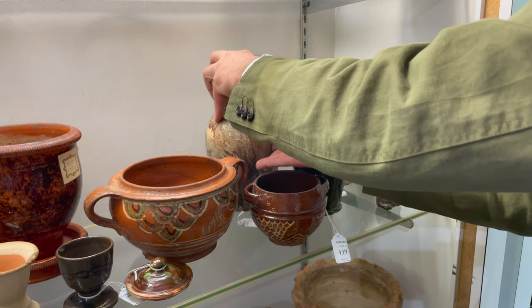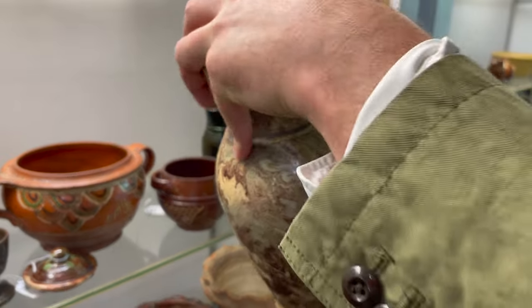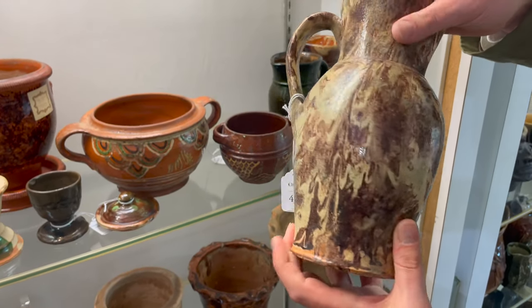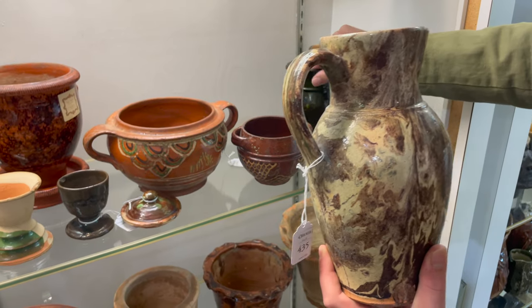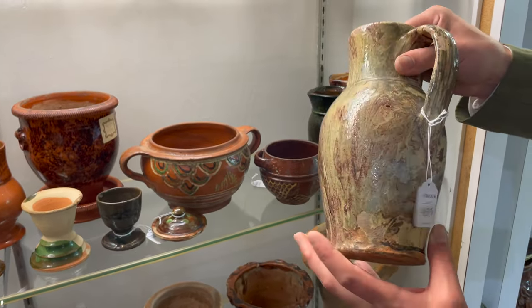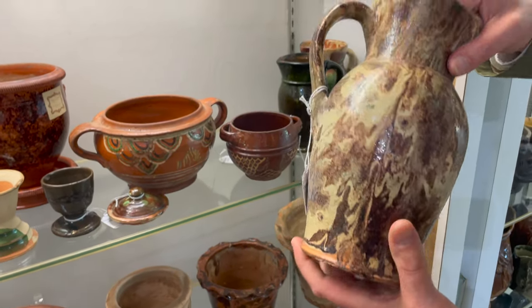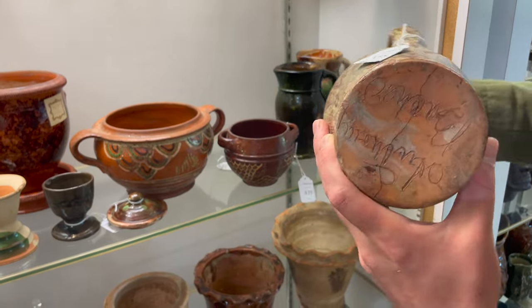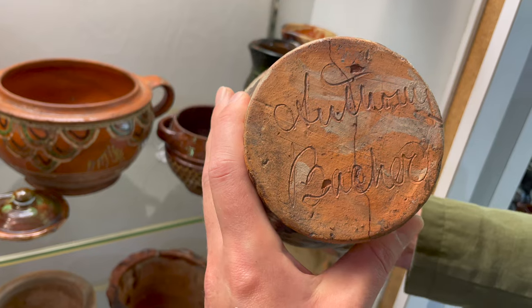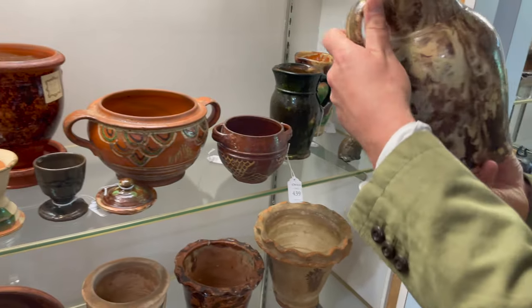This is the best pitcher of this form by Anthony Bakker that we've ever offered. You can see it's not only exceptionally large — it dwarfs the typical creamers you find in Strasburg and Winchester — but the glaze, the marbling on it, is just fantastic. Very sophisticated glaze treatment. On the underside, we have that bold inscription: Anthony Bakker. One of the leading potters in the region.